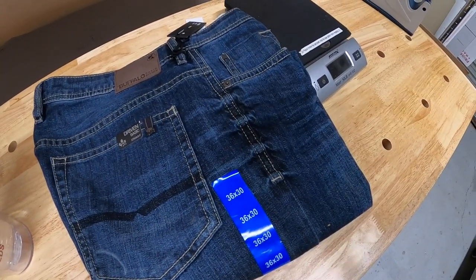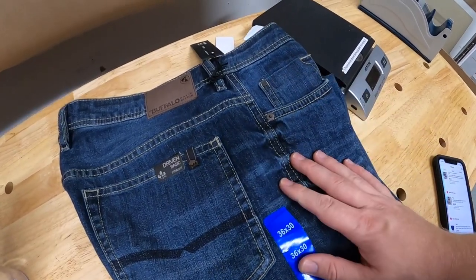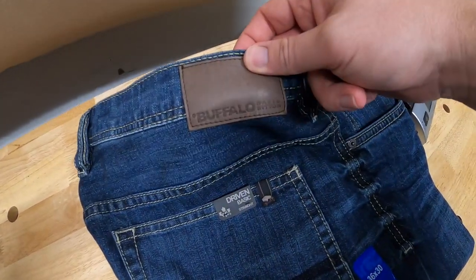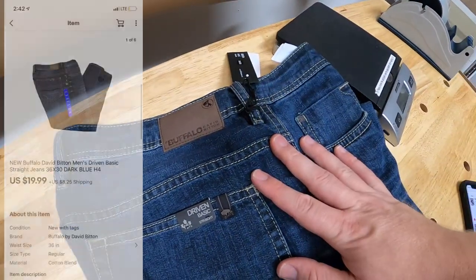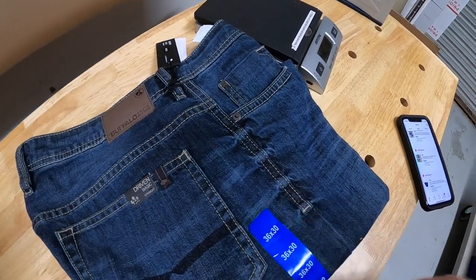First thing is this pair of jeans I pulled from my storage unit. Picked these up a couple weekends ago. I've got about two or three dollars into them. They're new with the tags — Buffalo David Bitton. I don't think they're super valuable. They sold for $19.99 plus shipping.